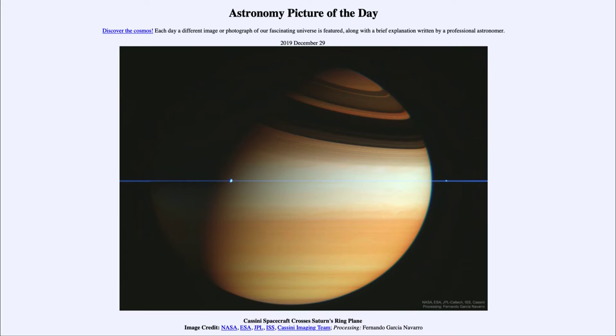In fact, to scale they would be thinner than a dollar bill. So they're extremely thin relative to their size. We can see them here as the blue line going across the center of the image. That is not an added-in line — although it's been processed and the color is adjusted — it is actually the plane of Saturn's rings.